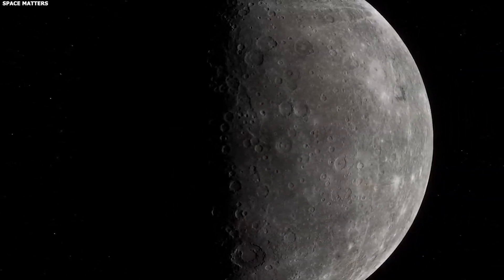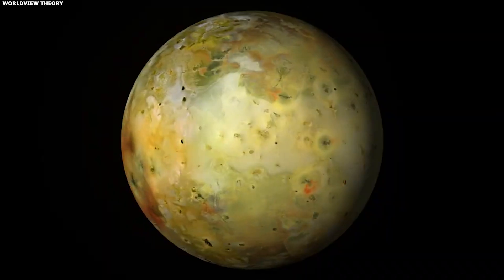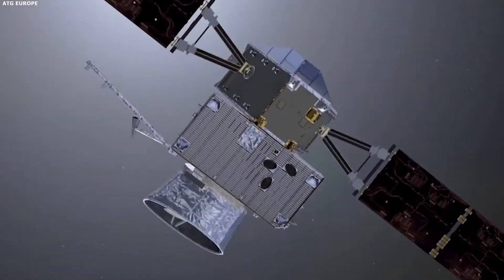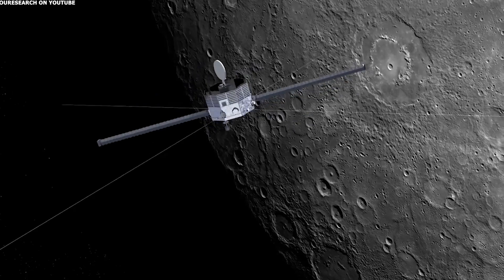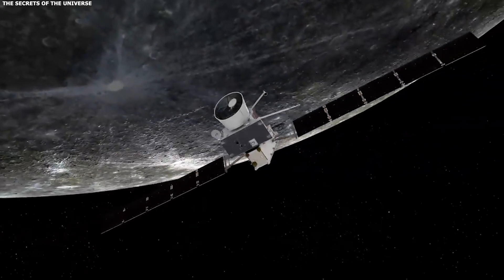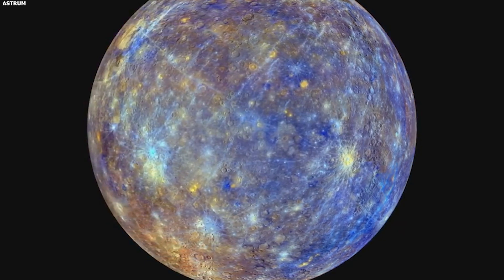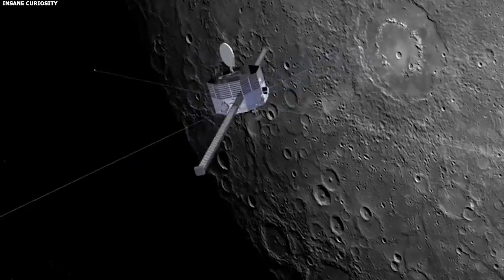Mercury's crazy fast orbit and snail-paced rotation also makes studying it a cosmic headache. Spacecraft trying to reach Mercury have to play a kind of interplanetary pinball, using Venus and Mercury itself for gravity assists — basically slingshotting around planets to slow down enough to catch Mercury's orbit. Case in point: the BepiColombo mission, launched in 2018, is taking the scenic route with nine planetary flybys before it'll finally settle into Mercury's orbit in 2025. Once BepiColombo arrives, the spacecraft has to pull off a delicate dance, dodging brutal heat on the day side while keeping enough power during those long, freezing nights.